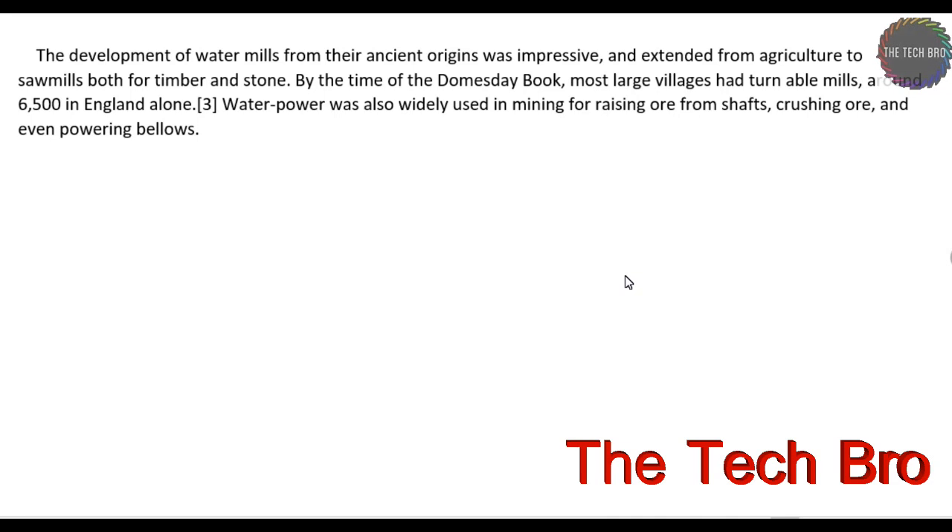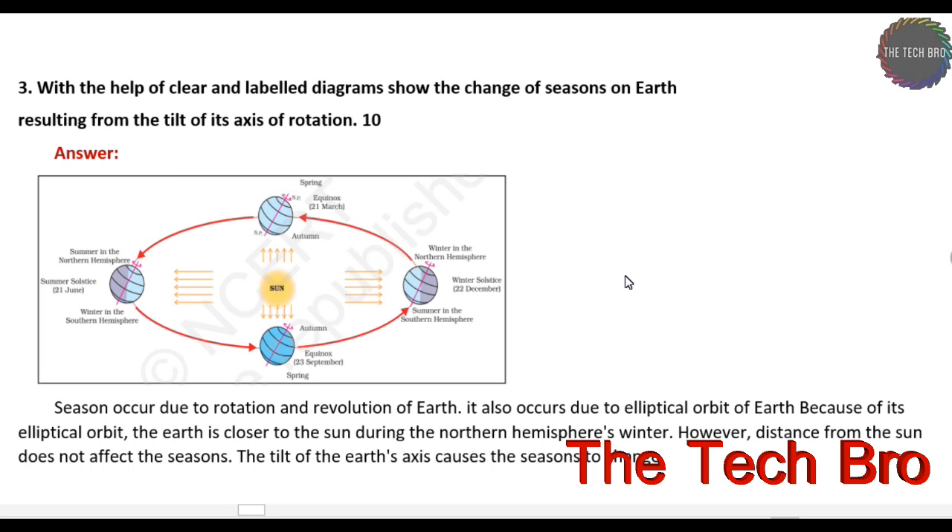Next, question number three is also worth 10 marks. A diagram is necessary for the answer. The answer with a diagram is shown below.